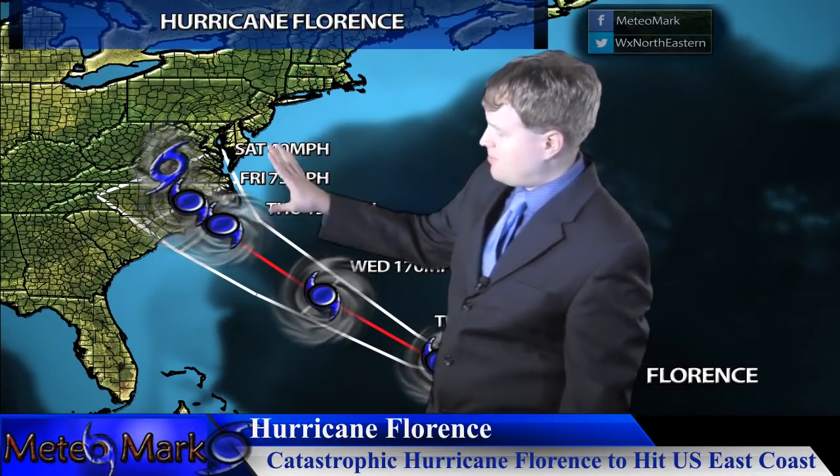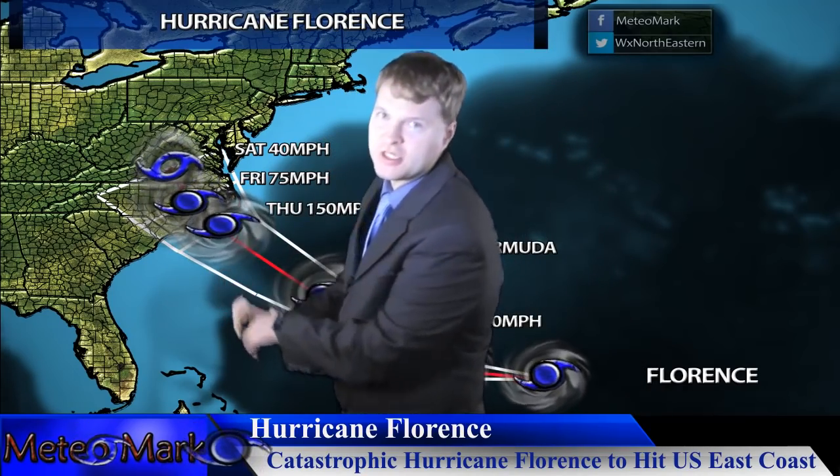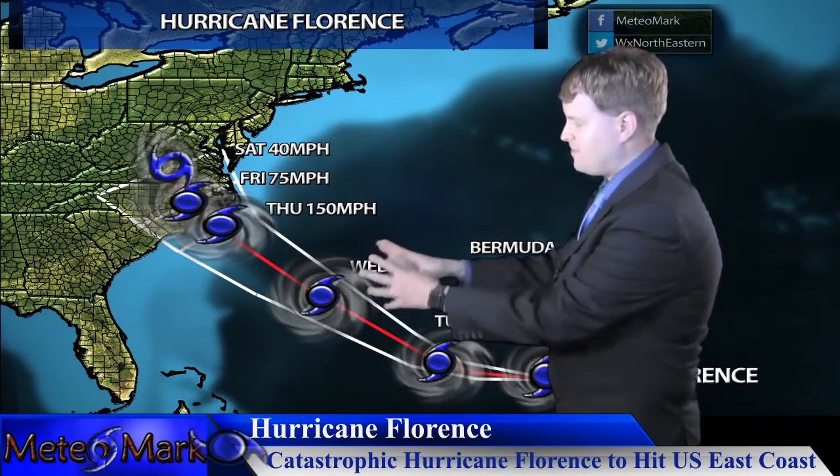And if you live further inland, further south, or even further north, stay tuned. If you live in an evacuation zone, you might want to think about a plan now, because once this storm is on top of you, you're not going to want to be out there on those roadways. You should not focus on just the center of circulation of this storm — it's going to have a very large diameter.